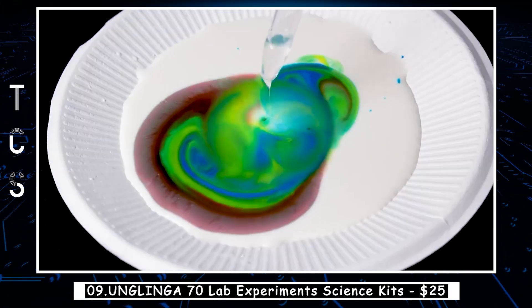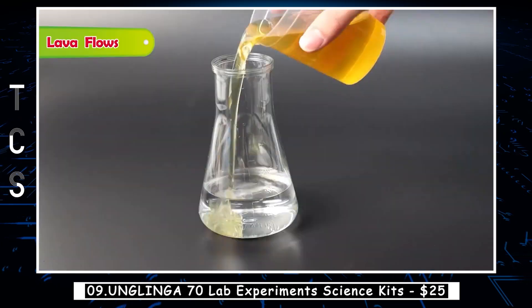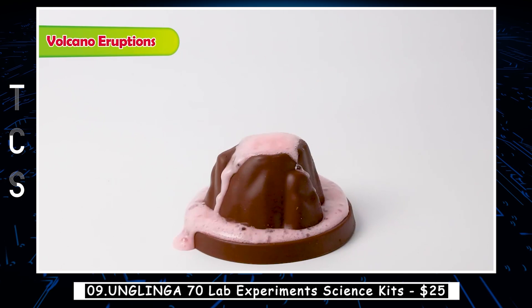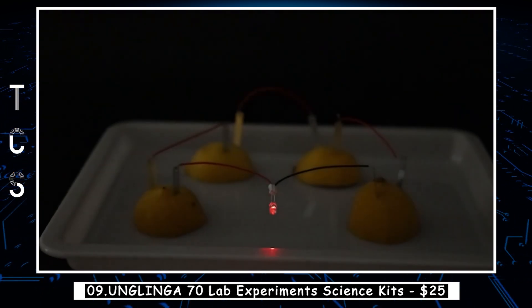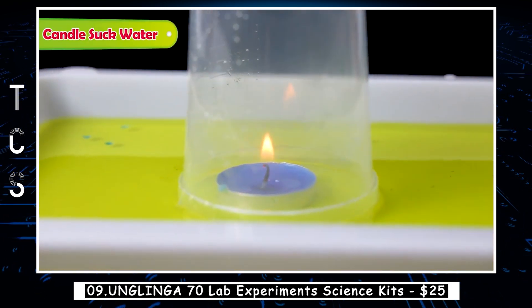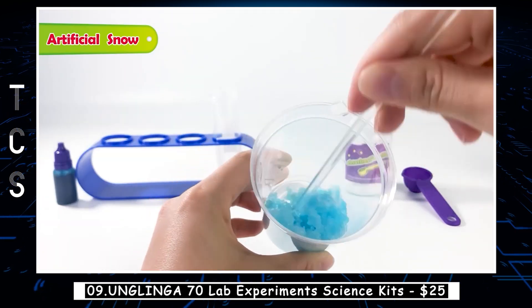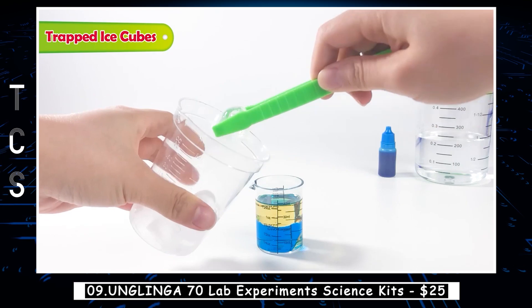The Junglinga 70 Lab Experiment Science Kit is an excellent educational tool for children and young adults interested in science. The kit contains a range of experiments covering topics such as chemistry, biology, physics, and earth science. Each experiment is designed to be easy to follow, with step-by-step instructions and all the necessary materials included. The kit also comes with a comprehensive manual that provides an overview of each experiment as well as the scientific principles behind them.